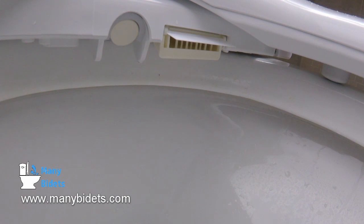Also worth noting before we take a look at the remotes, the Cascade 3000 curves in the back in such a way that it fits hard-to-fit french curve toilets. There are a lot of one-piece toilets out there with a french curve in the back, which means that the tank where it meets the bowl kind of has a flare or a lip around the outside. The Cascade 3000 is one of the only seats on the market designed to work with a toilet like that.